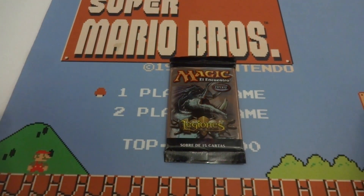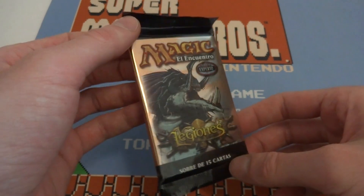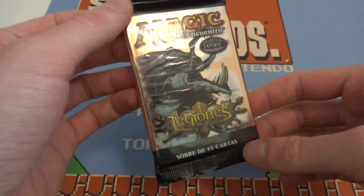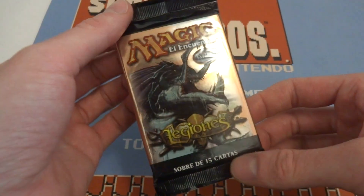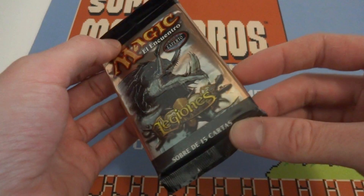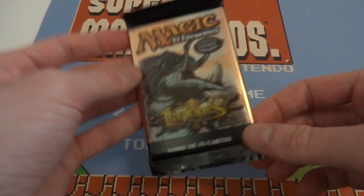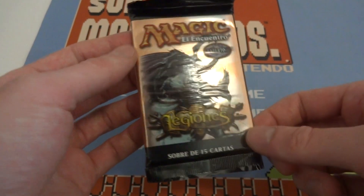Hope everyone's having a wonderful day. I got in store something pretty cool — an older pack of Magic the Gathering. This is a Legions booster pack, and if you can tell by now, this is actually a Spanish Legions booster pack. I was browsing late at night on eBay for older booster packs and decided to pick up a couple. They were selling the Legions booster pack for a Buy It Now price of like $10, or best offer, and I sent them a best offer of $3. They accepted it.